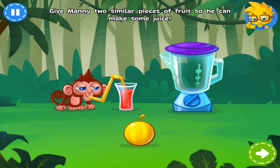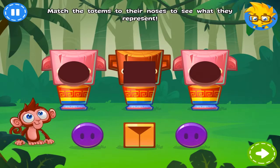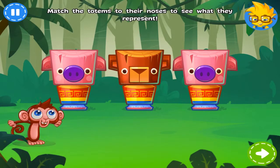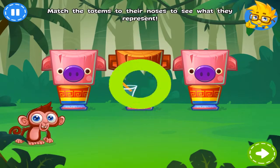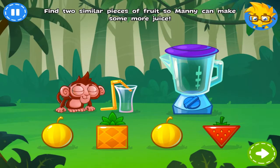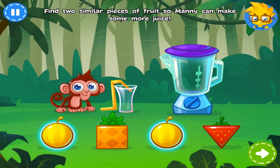You're right! Manny has found some totems. Now he has to match each one with a nose. You're right! Manny is thirsty again! Give him two similar pieces of fruit so he can make some more juice. Nice job!